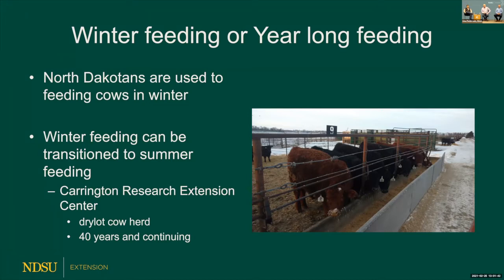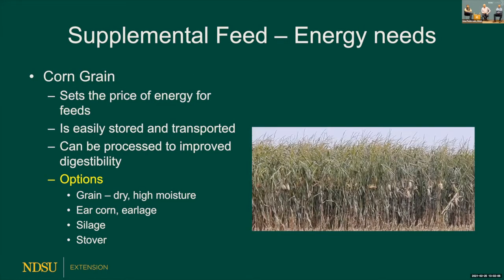When we look at a drought, we might think about feeding cattle in the summertime. Here at the Carrington Research Extension Center, we've had a dry lot cowherd where they never see grass, and it's been going on for 40 years plus. So we can certainly feed cattle for a longer period of time if we need to, even without grass. When looking for supplemental feed, energy needs come first, and corn sets the price of feed across the nation.